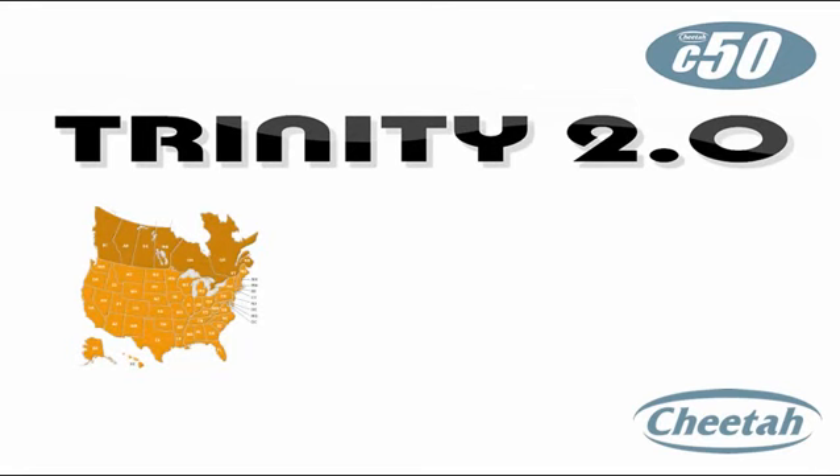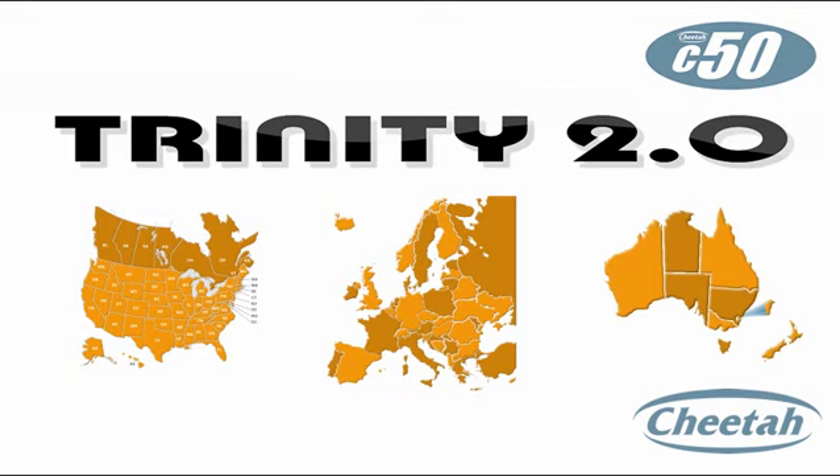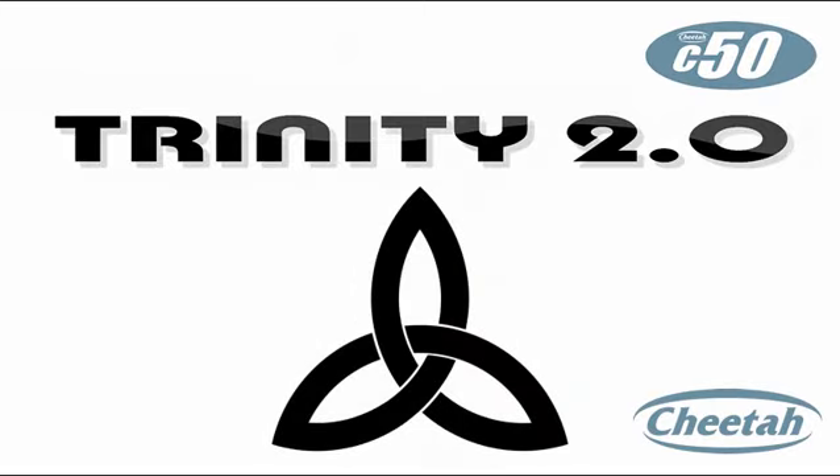Cheetah began in 2003 and are now world-leading experts in camera location, so you can also use the C50 in 44 countries across Europe, Australia, New Zealand, and some parts of the Middle East and Africa.